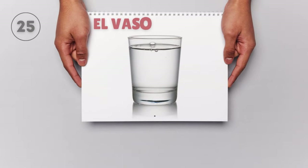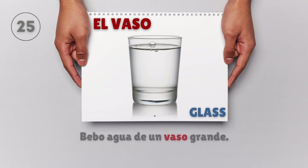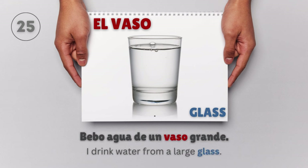El vaso — Glass. Bebo agua de un vaso grande. I drink water from a large glass.